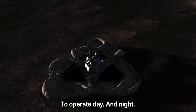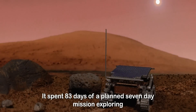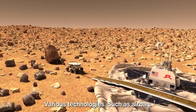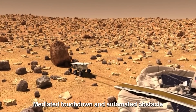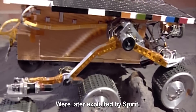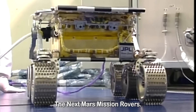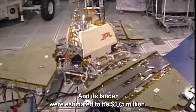Sojourner was able to operate day and night. It spent 83 days of a planned seven-day mission exploring the Martian terrain, snapping photographs and taking chemical atmosphere readings. Various technologies such as airbag-mediated touchdown and automated obstacle avoidance used in both Sojourner and its lander were later exploited by Spirit and Opportunity rovers, the next Mars mission rovers. The costs for Sojourner and its lander were estimated to be $175 million.